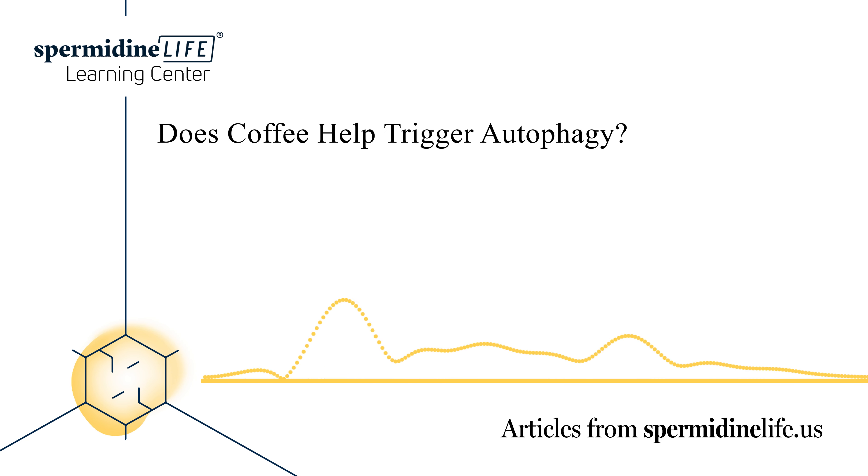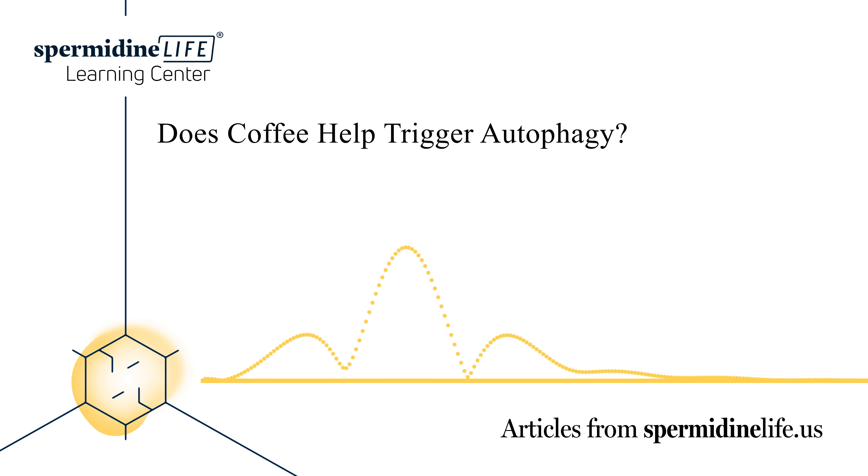But there are side effects to drinking too much coffee. Increased anxiety, insomnia, irregular heartbeat, and reduced sleep cycles can all happen with too much consumption.